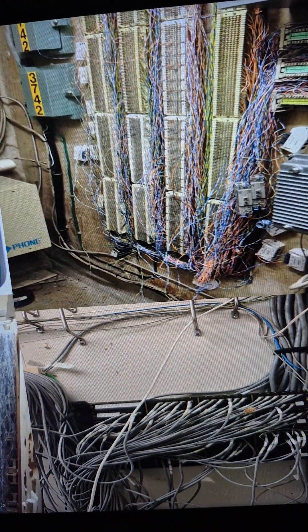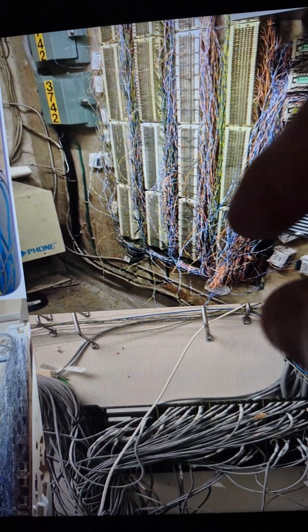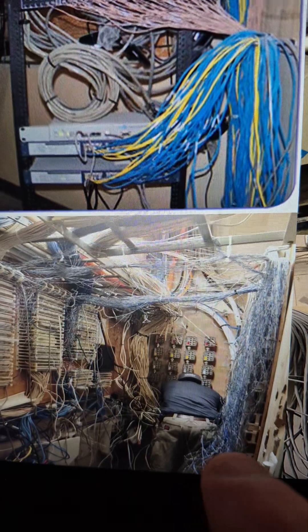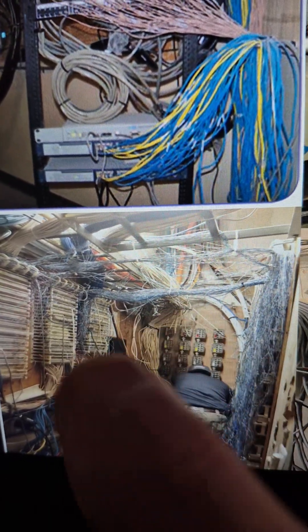On the pegboard — 66 block, 110 block — they become like a dock, you know. The phones are getting docked in a way, punched in. This is a guy working, and then you see this — ooh baby.